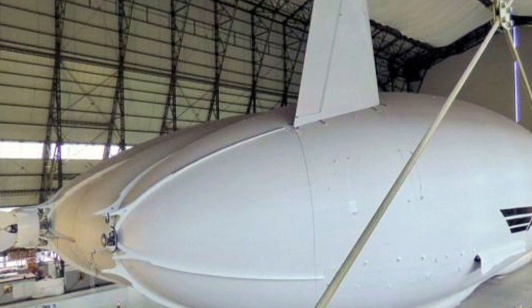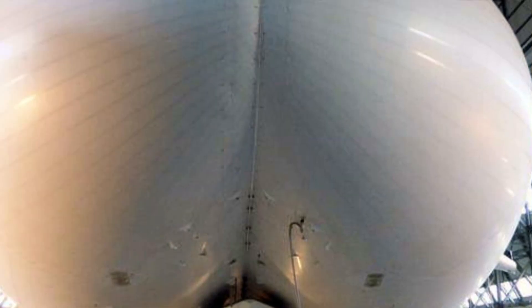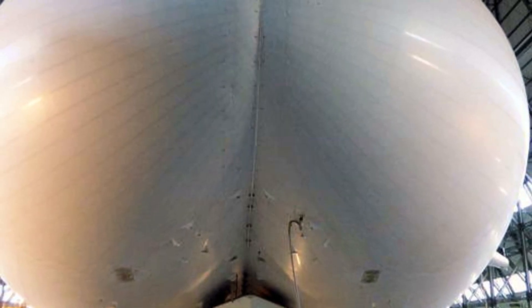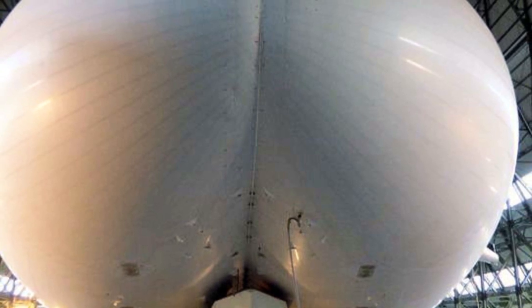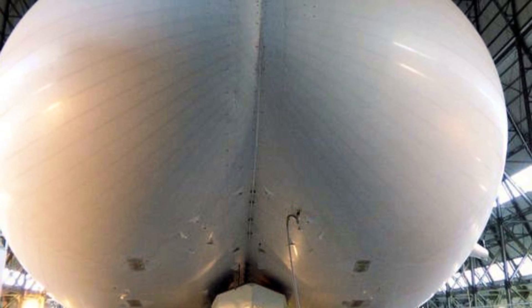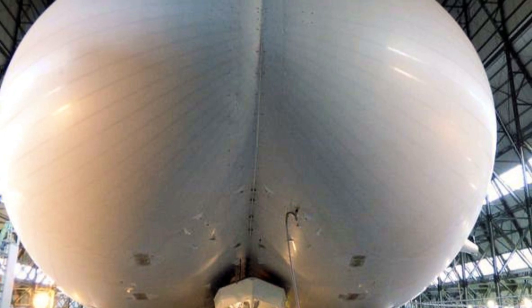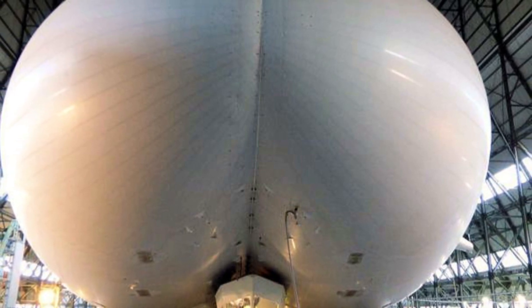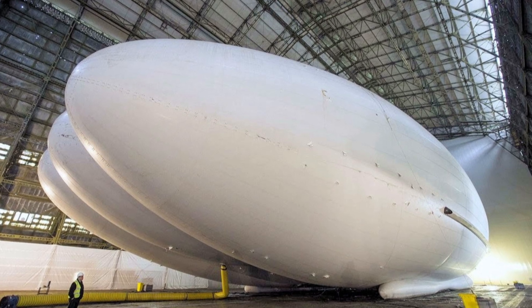Chris Daniels, head of partnerships at Hybrid Air Vehicles, said: "We will not compete with a 747 flying across the Atlantic, but we can offer the ultimate flight experience for tourism and leisure purposes. It's perfect for sightseeing because we can have floor-to-ceiling clear panels, and we can open the windows because we are not flying as high or as fast as traditional planes, but we will not be offering a service to get from A to B as quickly as possible."